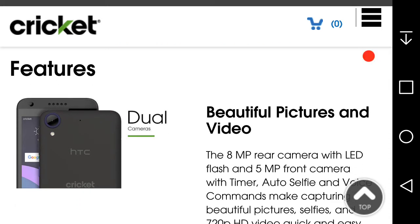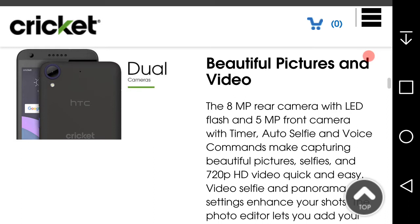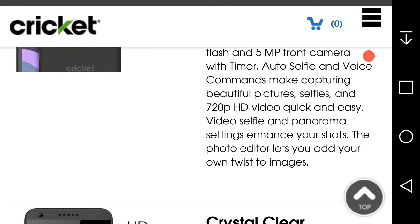The phone features a rear camera with LED flash and a front-facing camera with timer, auto selfie, and voice commands — making capturing beautiful pictures, selfies, and videos quick and easy. Video selfie and panorama settings enhance your shots, and the photo editor lets you add your personal touch to images.